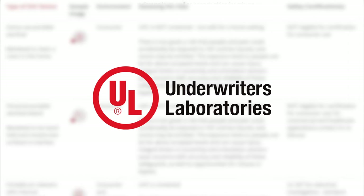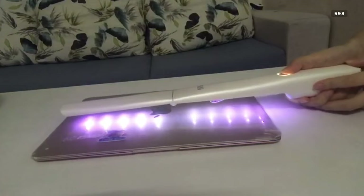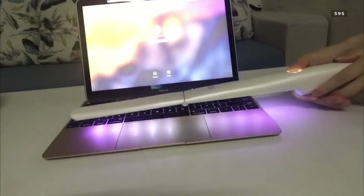UL, a global safety certification company, recently released a guide that outlines which kinds of UVC products the company is willing to certify. UL said that they would not certify handheld UVC wands or UVC lamps designed to disinfect an entire room in a home, because the risk for misuse is too high in devices with uncontained UVC. UV wands should never be able to be used in the upward direction, but that doesn't mean you can't expose yourself if you get under it. There's a great risk for user error and causing some damage if you get a long-term exposure from the UV source.